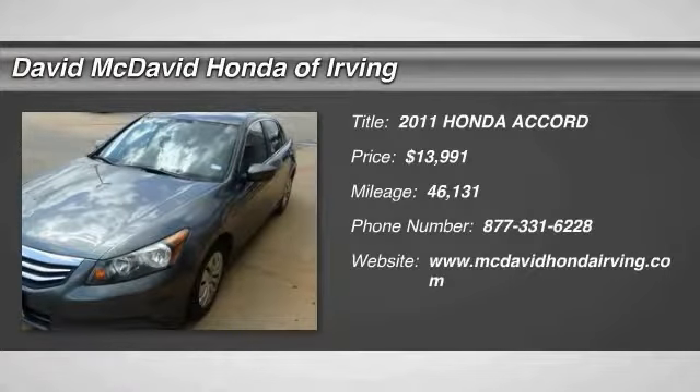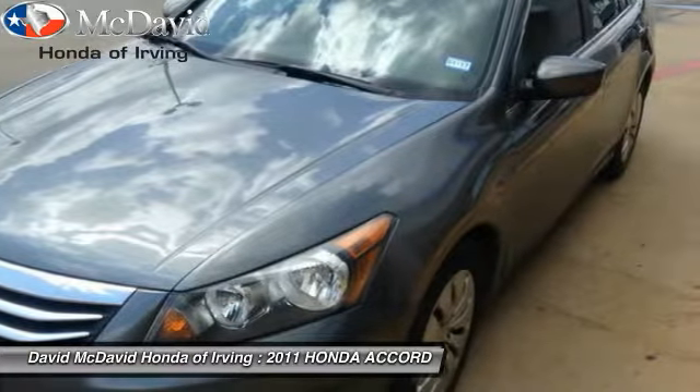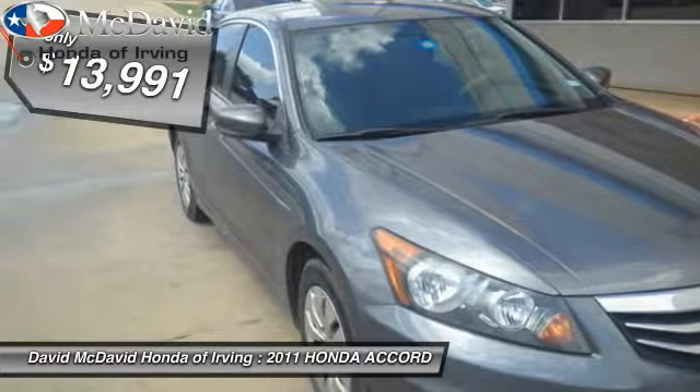The 2011 Accord, ingeniously simple, yet overflowing with luxury and technological creativity. All that and more in the Accord, and is priced below $15,000.